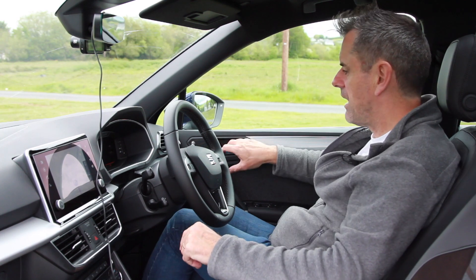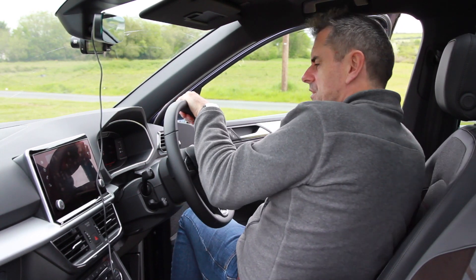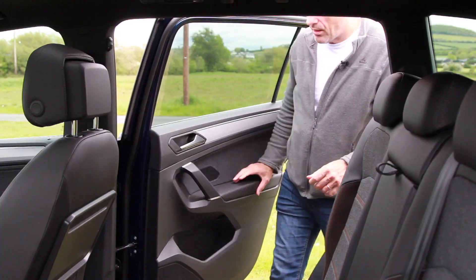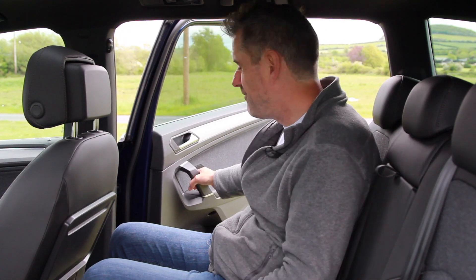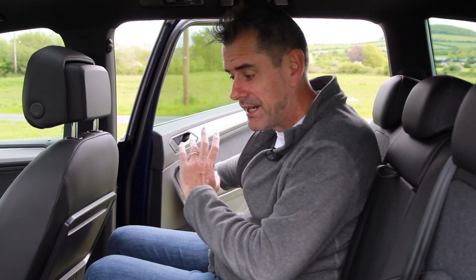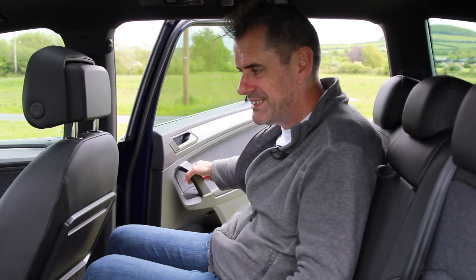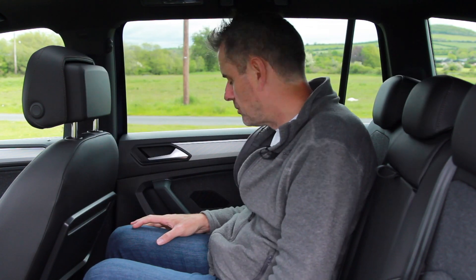Going to the back seat of the SEAT Tarraco — it is very big. I got in there no problem at all. The back door is actually very good, but it is a bit heavy when fully open — though my eight-year-old can do it, so it shouldn't be that bad.